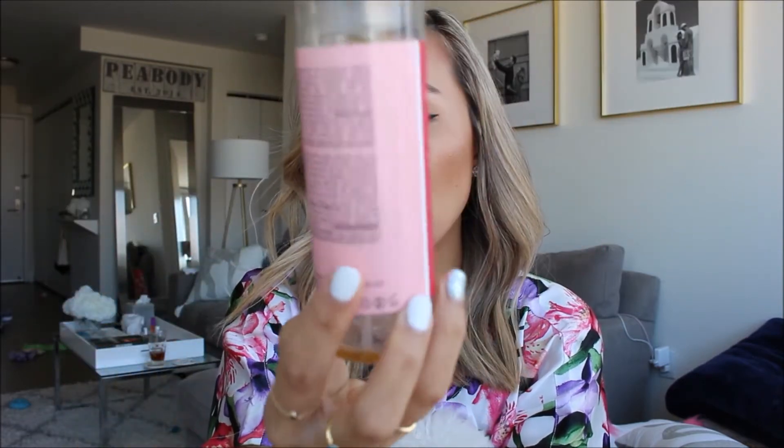The Boscia Charcoal Deep Pore Cleansing Stick is great — I keep it in the shower and travel with it since the stick form is so easy to pack. I use it when I feel my pores are getting clogged and I need a deep clean. I also used up an entire big bottle of the Ole Henriksen African Red Tea Foaming Cleanser — I think it's been discontinued now, which is so sad, but I really liked it. The foaming cleanser was great but I think I actually prefer the mist.